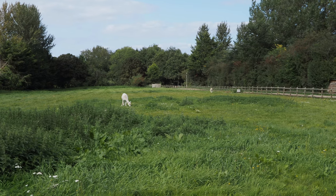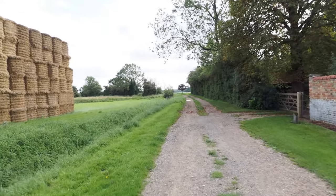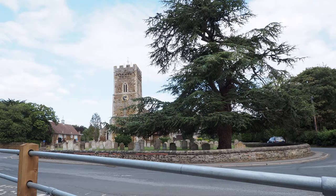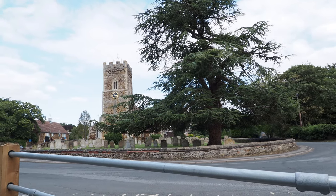Hang on, look at this! A llama. It's Denver Church and the old yew tree. There's always yew trees next to the church.